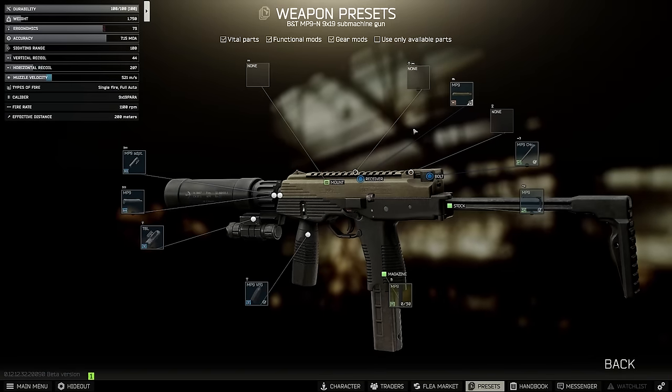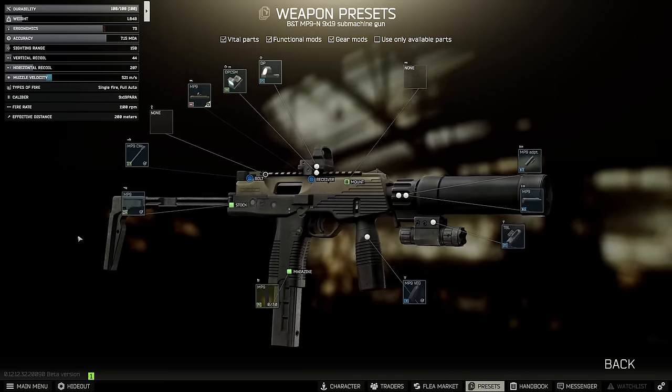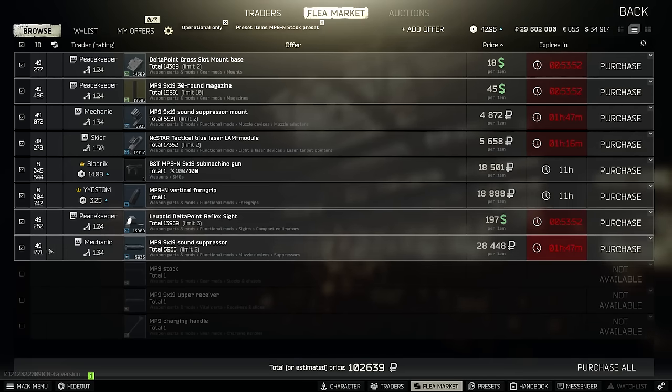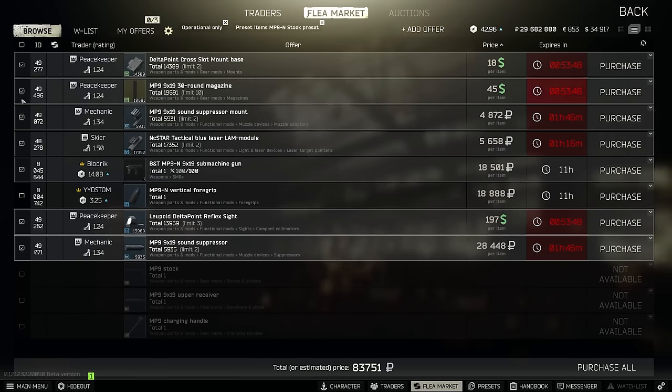With the Picatinny rail at the top, you can use whatever you want for optics. Personally I'd probably just go with a delta point, but any will do — at least half the time we'll probably be point firing without using it at all. So pre-optic, this whole gun will cost us about 60k, and 30,000 if you decide to go loud and proud.